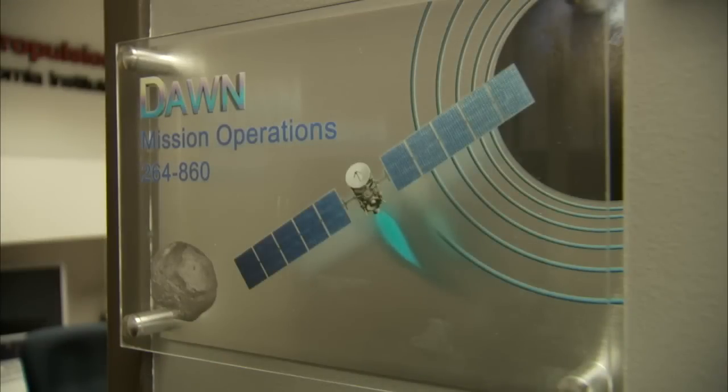Mark, where are we right now? This is the Dawn Mission Control Room at JPL — this is where we control the spacecraft from. We tell the spacecraft where to point the thruster, what throttle level to use, and that's how we guide the spacecraft through the solar system. And we're on to the next location, which is Ceres.